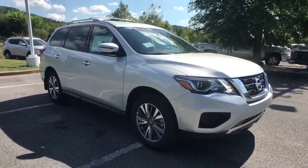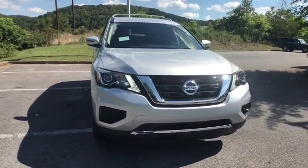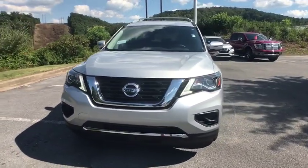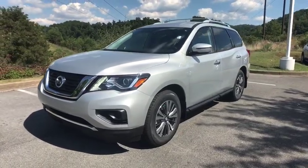Power windows, security system, CD player, tachometer, overhead console, remote keyless entry, panic alarm, brake assist, rear window wiper, driver vanity mirror, front reading lamps, tilt steering wheel.